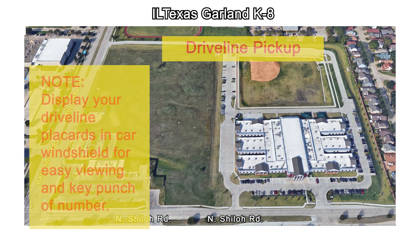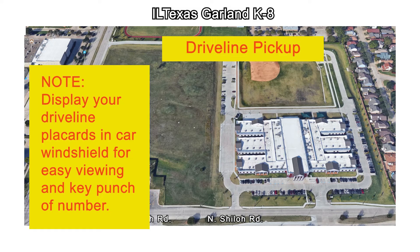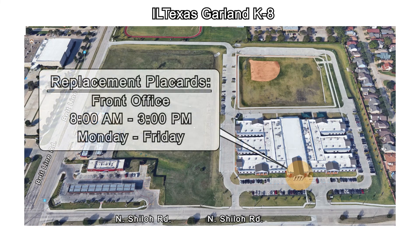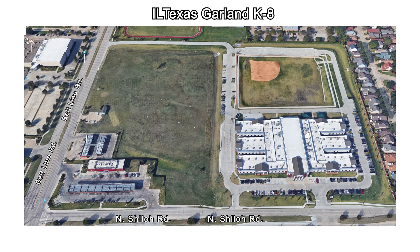Please display your driveline placards in your windshield for easy viewing and key punch of number. For lost or replacement placards, please make requests for new placards between 8 a.m. and 3 p.m. at the front office. Thank you for taking the time to watch this driveline instructional video, and thank you for your support and patience as we work together to ensure the safety of all our students, families, and staff.